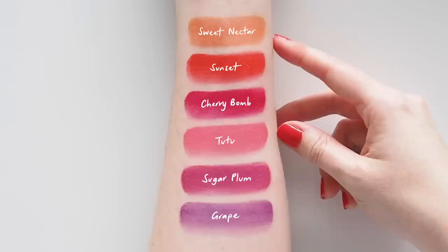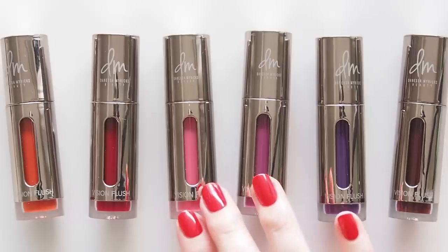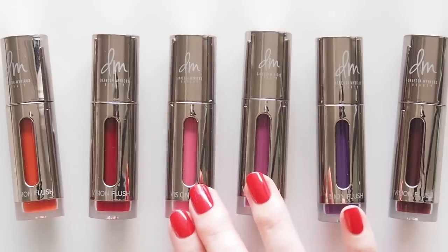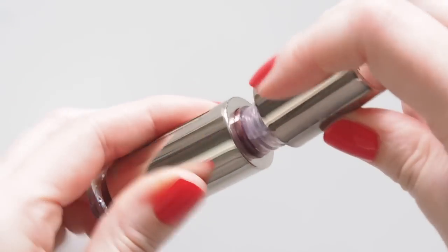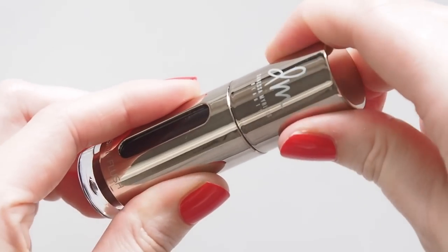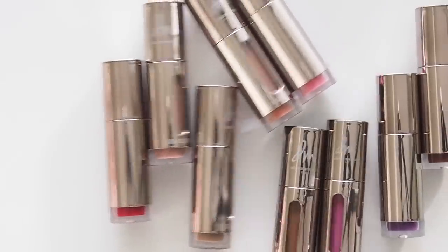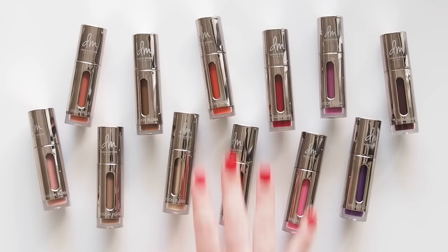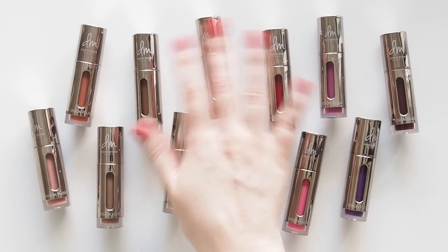Tell me — which Vision Flush shades are you having visions of in your makeup bag after all those swatches? Did a particular color group speak to you, or did a single shade grab your attention? Have you tried any other Danessa Myricks products? There's so much more to explore. Please let me know if this formula was a new find today, or if you're already a fan and can't stop swiping it on. Which color is your favorite? Thanks for watching — see you next time!